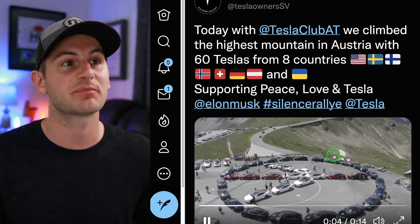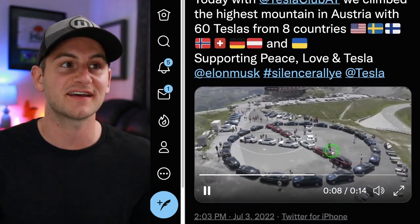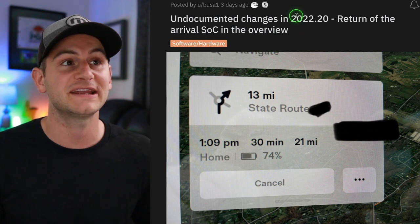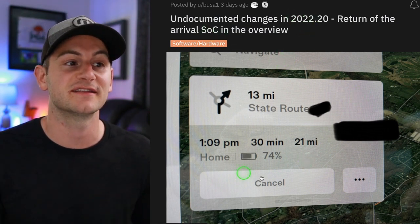Tesla Owner Silicon Valley shared a cool video of 60 Teslas from eight different countries climbing the highest mountain in Austria, supporting peace, love, and Tesla — all things worth getting on board with. Also a very welcome update in software version 22.20: the return of the arrival state of charge display in the overview.